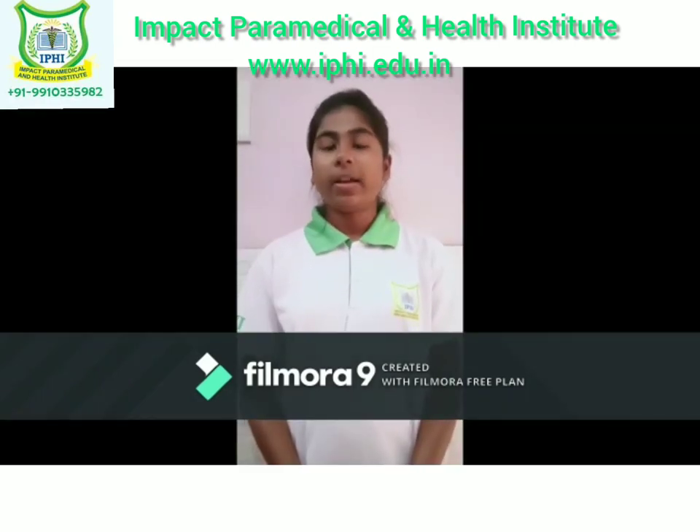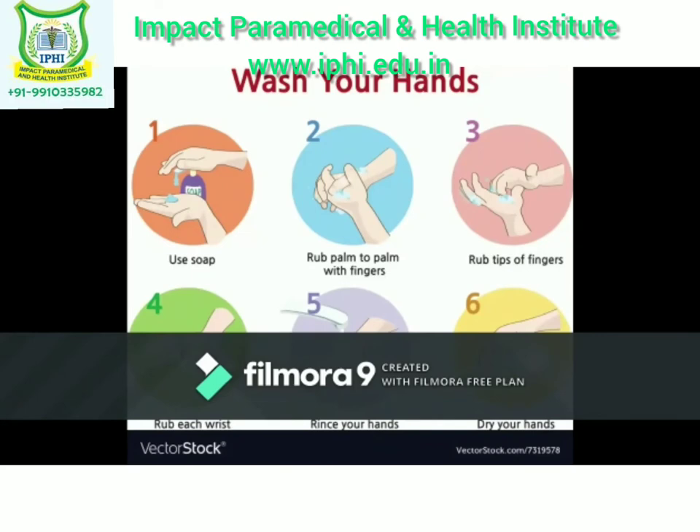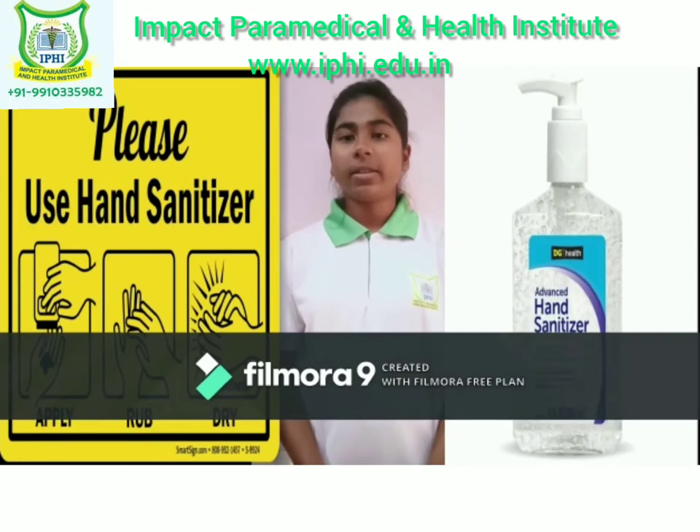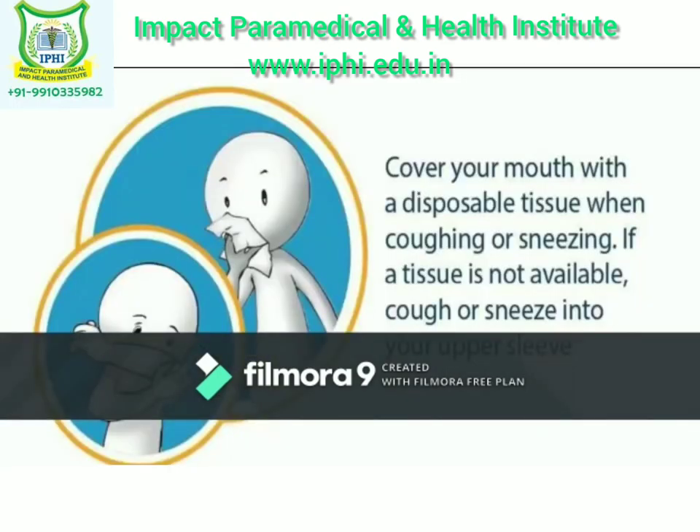Preventions: wash your hands with soap and water for at least 20 seconds. Use alcohol based hand sanitizer if soap and water are not available. Cover your mouth and nose with a tissue when coughing or sneezing.